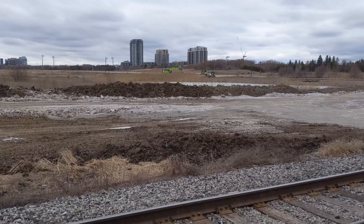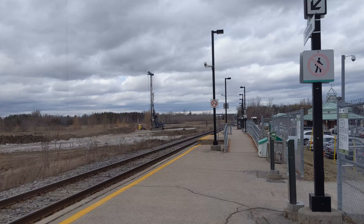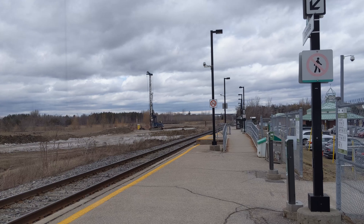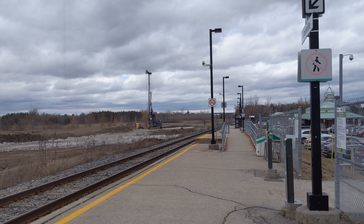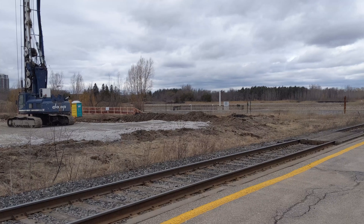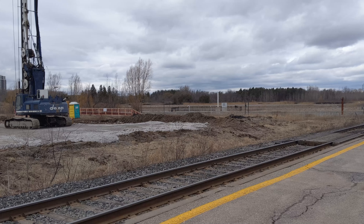Other features the station is getting include new pedestrian tunnels and elevators, canopies and integrated shelters on the platforms, designated pedestrian paths through the parking lot for added safety, new parking spaces, easier access from the parking lot to the platforms, a bike storage room, as well as improved signage, lighting and landscaping. With all these changes in place, the station will definitely look less bland than it does right now.